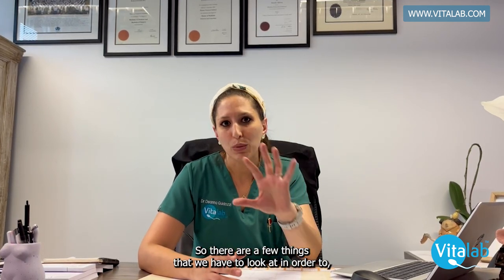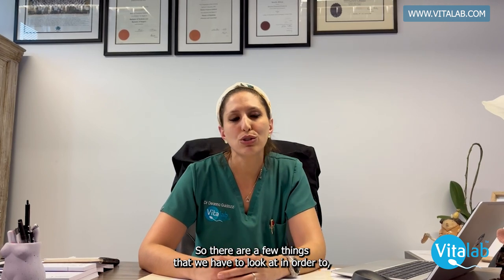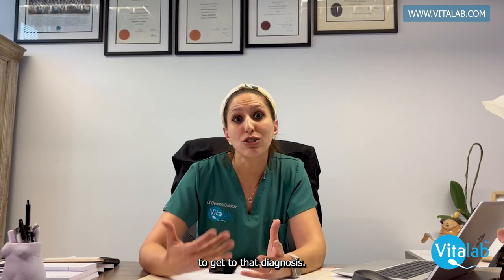The difficulty is that there is no one blood test or one clinical sign that says to us this is polycystic ovarian syndrome. There are a few things that we have to look at in order to get to that diagnosis.